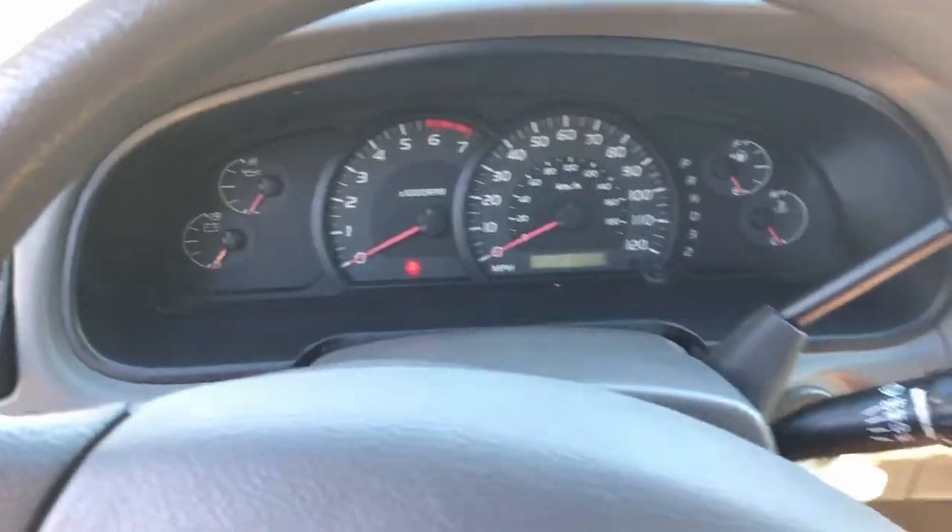One more thing to mention: this truck gets from zero to 60 miles per hour in 1.2 seconds. I mean, that's pretty alright — not too bad in my opinion.